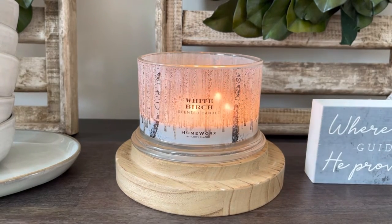So the notes read: White Birch — Crisp Fresh, White Birch, Fir Balsam, and Crisp Winter Air.